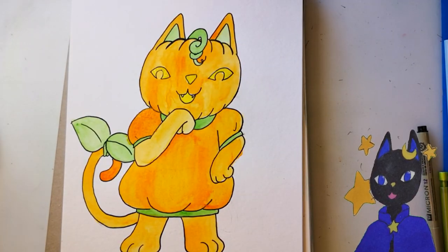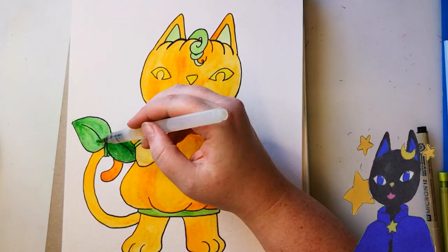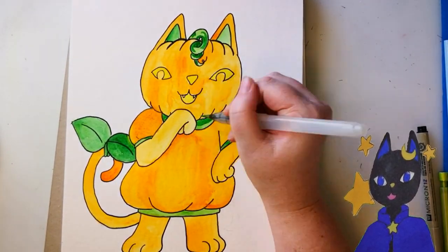I made her eyes, mouth, and nose yellow to look like they've been carved out, and she's a jack-o'-lantern. They definitely also glow in the dark, which makes her a bit frightening to run into in the middle of the night.